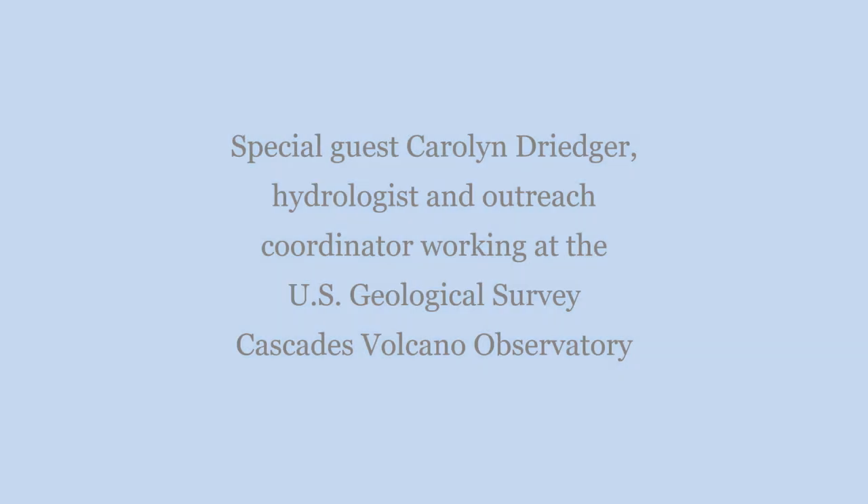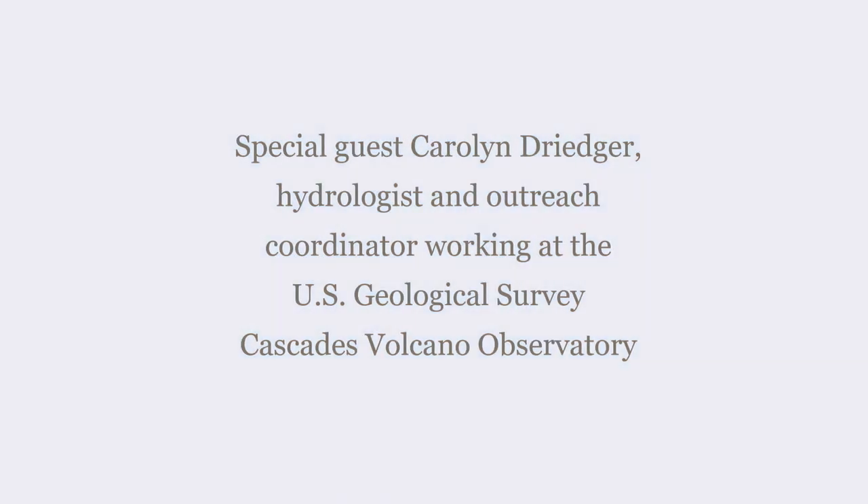We recorded the Zoom interview a bit earlier, and here is what she has to say about Mount St. Helens and the special crater glacier. Thank you so much, Carolyn, for joining us. I've studied glaciers and also worked on volcanoes, as well as doing outreach about volcano hazards, which is the work I'm doing right now. It's been a really fun journey.